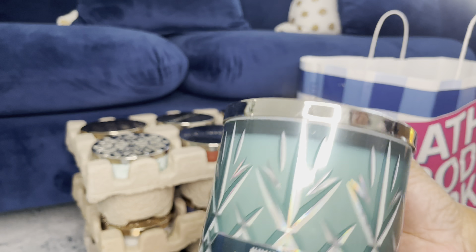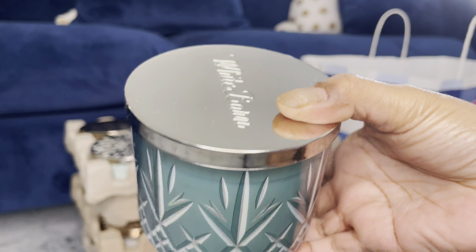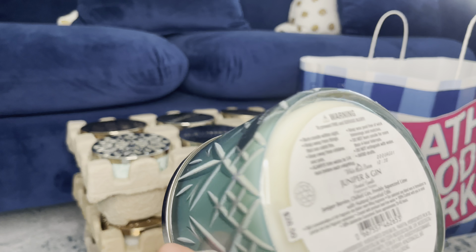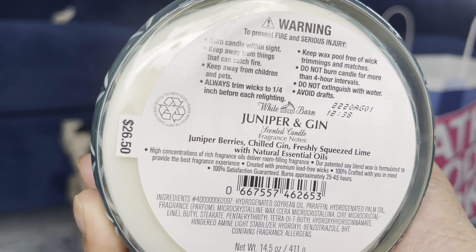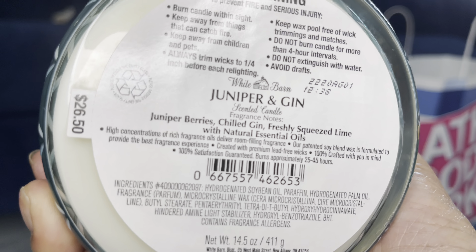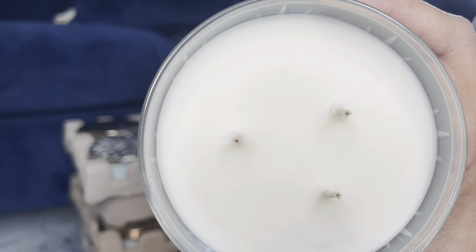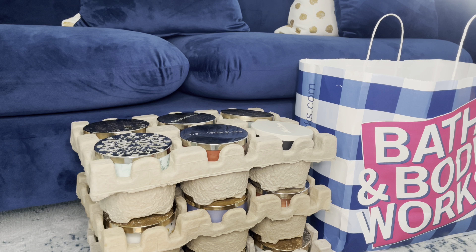Next, I have the Juniper and Gin — wrap around, basic lid. The notes are: Juniper Berries, Chill Gin, Freshly Squeezed Lime with Natural Essential Oils. I'm kind of iffy on this one, but I'm going to burn it because it's one of those mature smells. I don't really get the Chill Gin, but I'm going to try it and see.